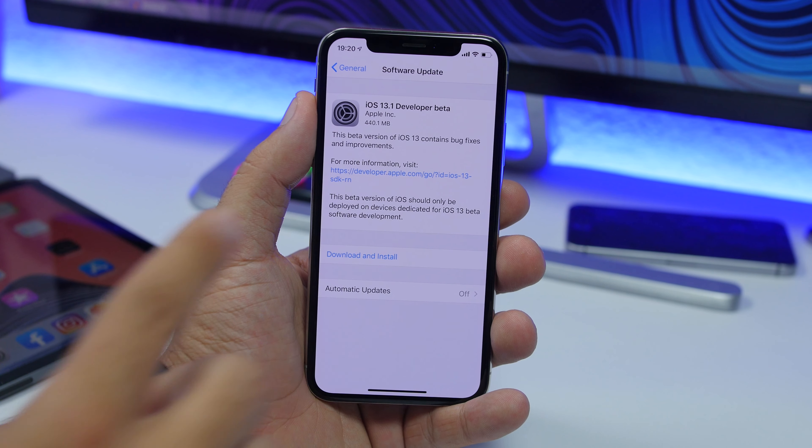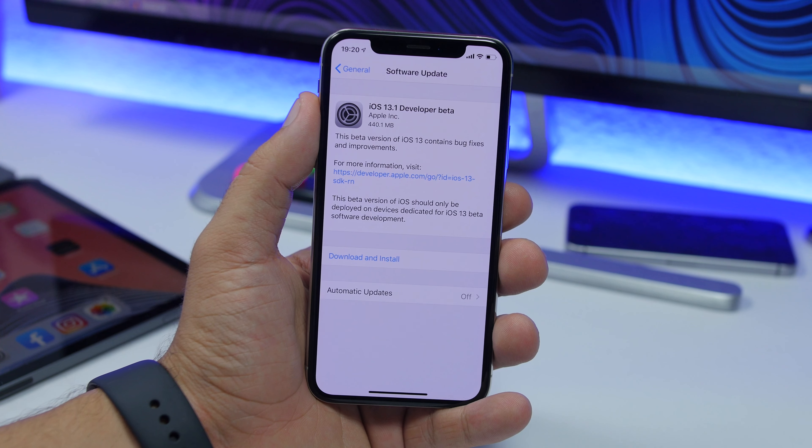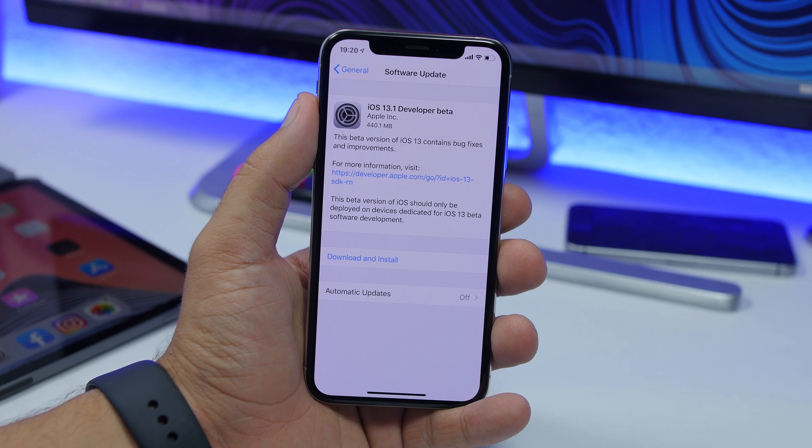The update is around 400 megabytes — of course that will be different based on different devices. So let's go ahead and take a look at what's new on iOS 13.1 beta, starting off with new dynamic wallpapers.